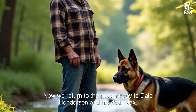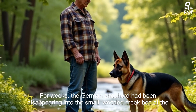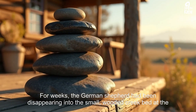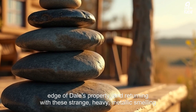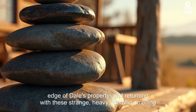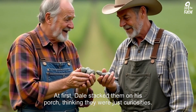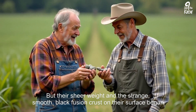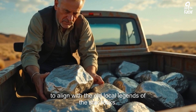Now we return to the present day — to Dale Henderson and his dog Max. For weeks, the German Shepherd had been disappearing into the small, wooded creek bed at the edge of Dale's property, returning with strange, heavy, metallic-smelling rocks. At first, Dale stacked them on his porch, thinking they were just curiosities. But their sheer weight and the strange, smooth black fusion crust on their surface began to align with the old local legends of the Star Rocks.